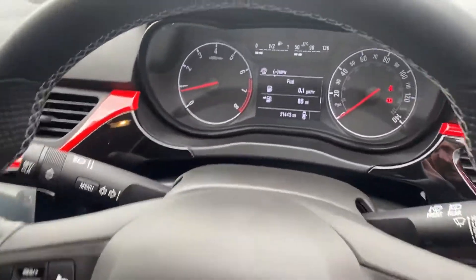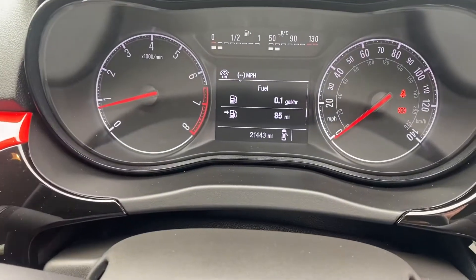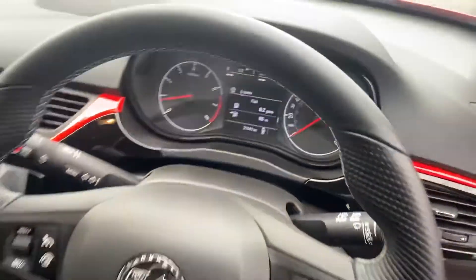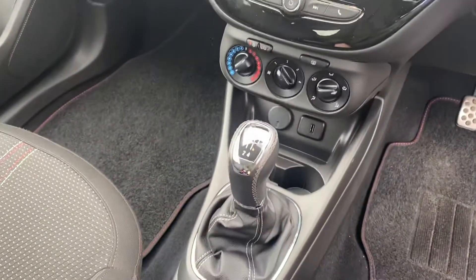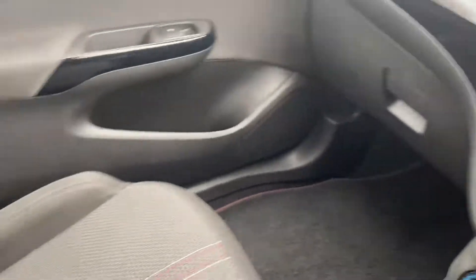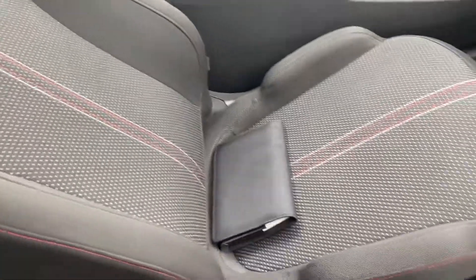That's the steering wheel and the gear stick gaiter. The exact mileage is 21,443 — it's a lovely low mileage. The trims are all great. Passenger seat is just as nice, and in the rear seats too.